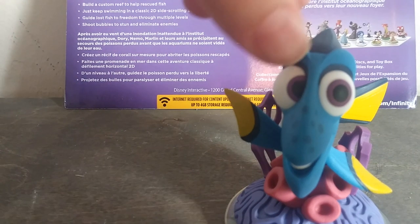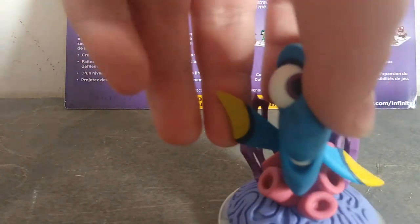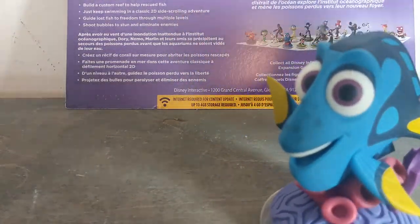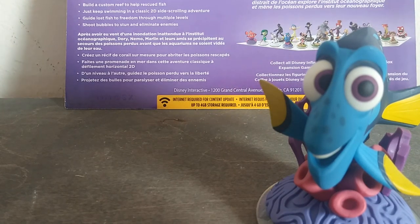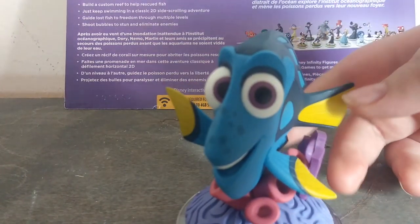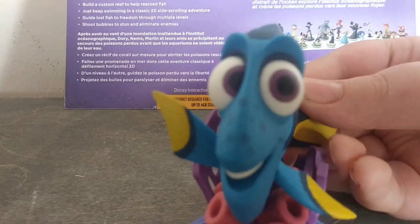I don't know about the pattern on her side, but I do believe she has purple eyes, so that's a plus. And in the actual CGI model — not Disney Infinity the game but the movie Finding Dory or Finding Nemo — she does have a hollow mouth, so that's a point for me.